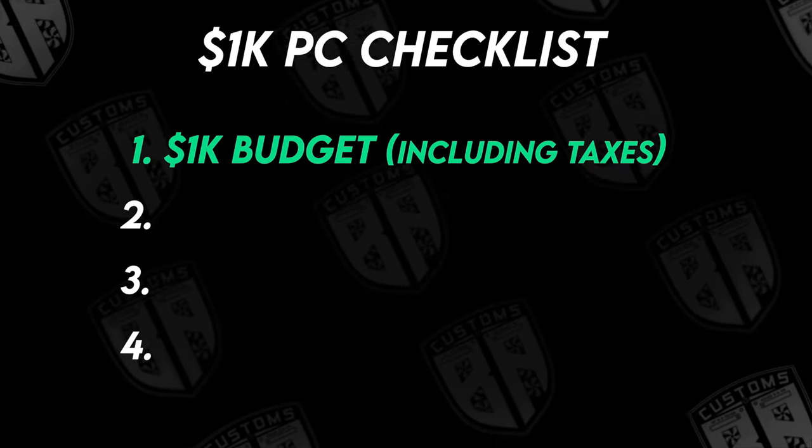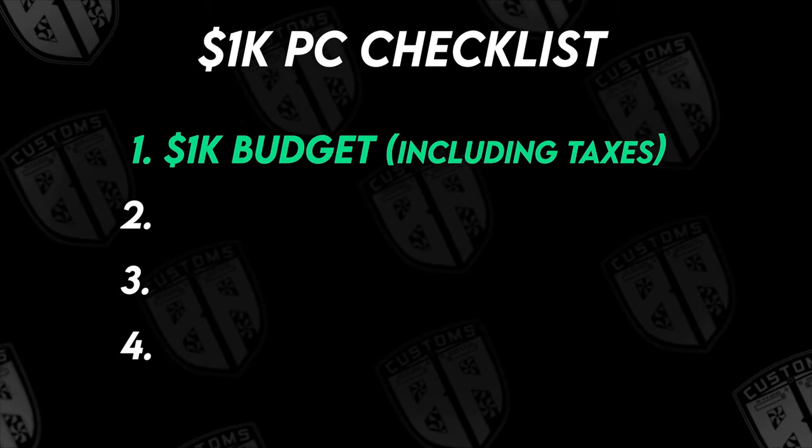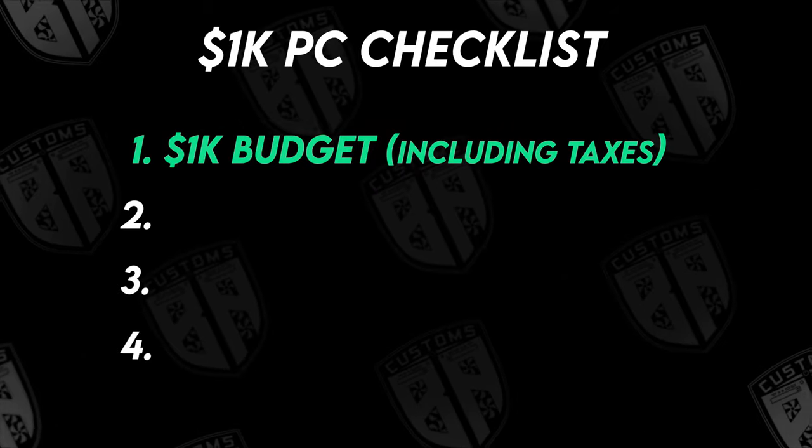I see a lot of budgeted PC build videos and they never include taxes in the cost. I know tax is different depending on where you live, but I'm including taxes in our budget. It's still money.